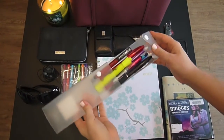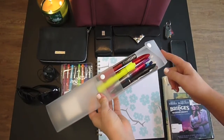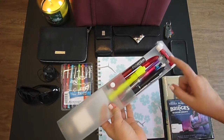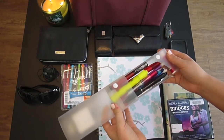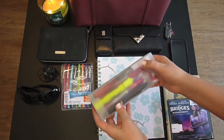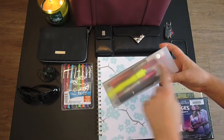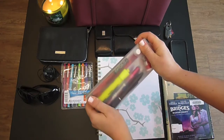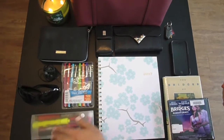Even though I have these markers, I still very often use this pencil case. It usually holds my chapstick, my pencils, and my assorted pens. My biggest pet peeve in a purse is when we have pens, pencils, highlighters, chapsticks, markers all over the purse. These two things help confine and keep everything in one space.